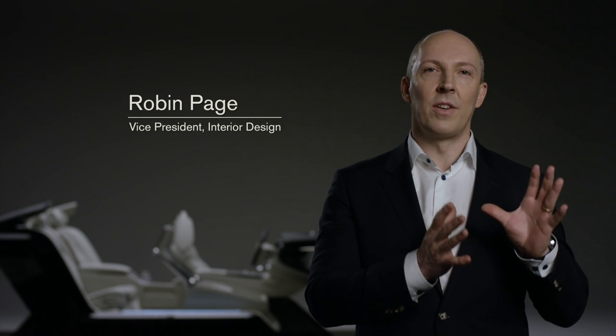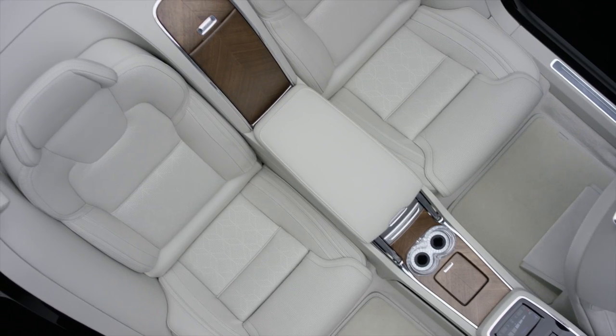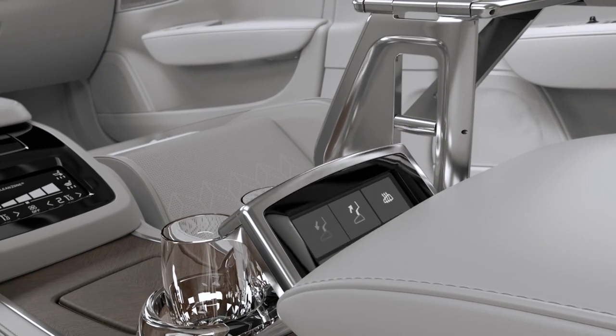We first focused on the rear compartment with the luxurious seats and the console that has lots of features. We have a fridge, fold-out tables, crystal glasses, and a touchscreen.